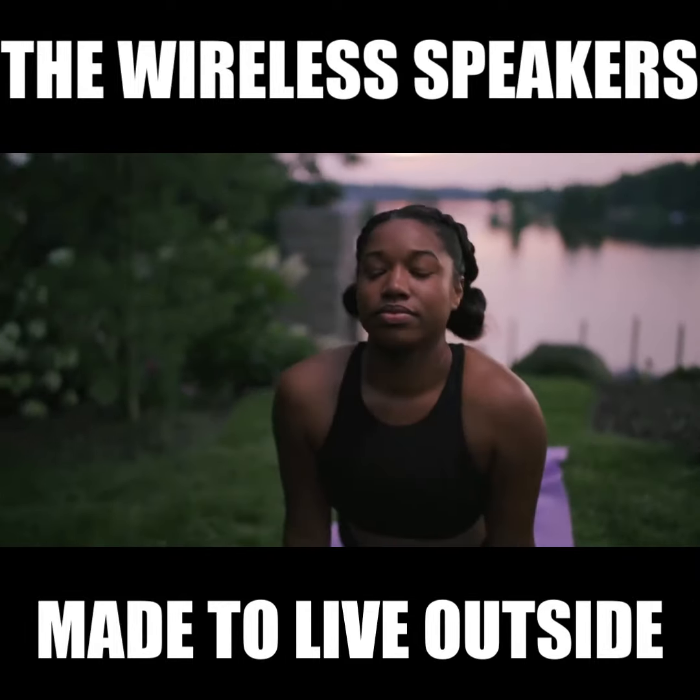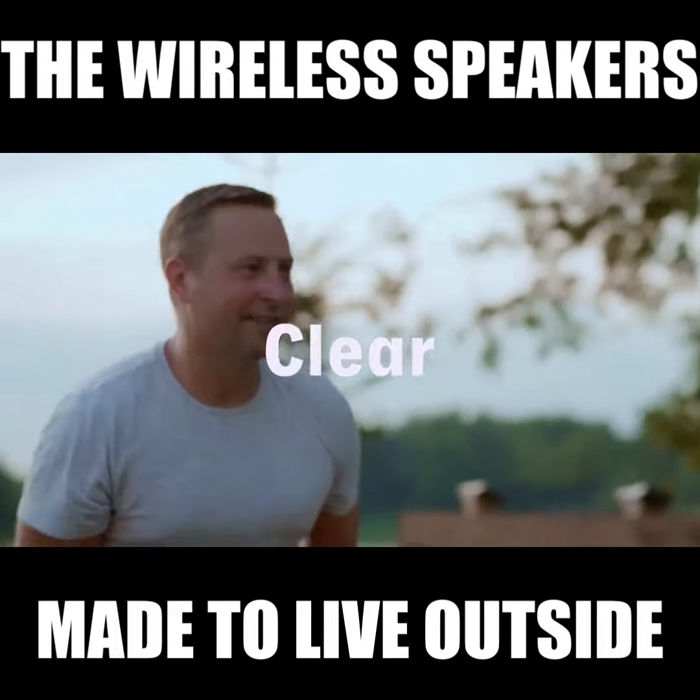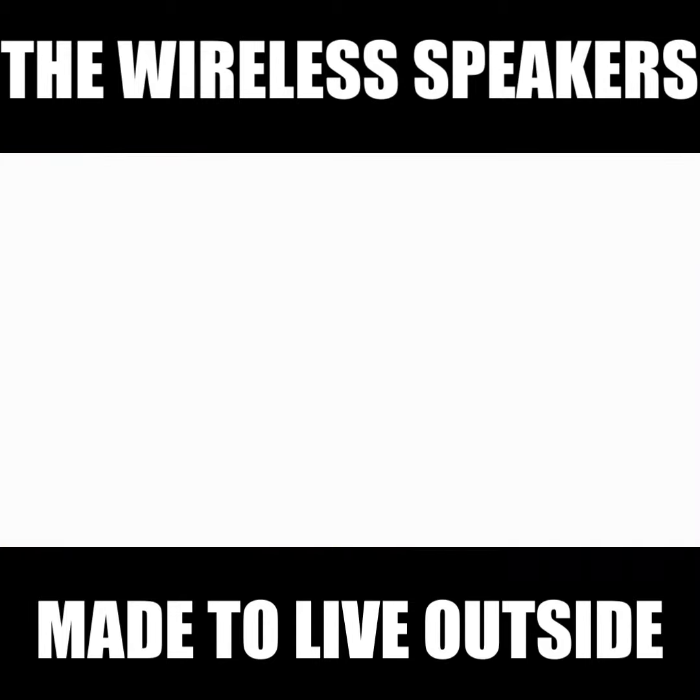Our team of professional audio engineers have worked hard to ensure Lodge produces the clear, dynamic, immersive sound you would expect from a high-end speaker. Experience the perfect outdoor speaker that was made to live in your backyard with Lodge.